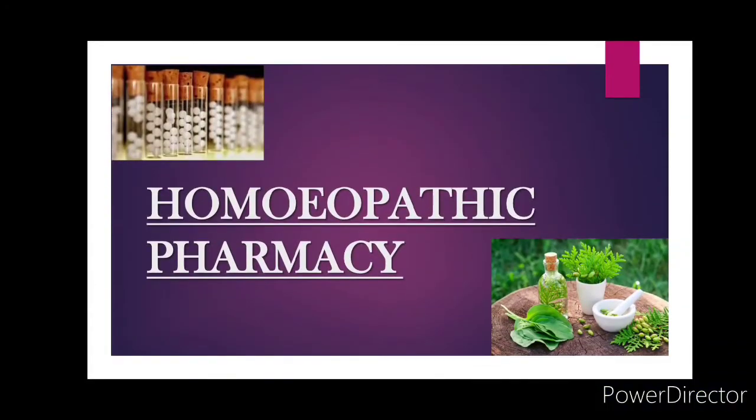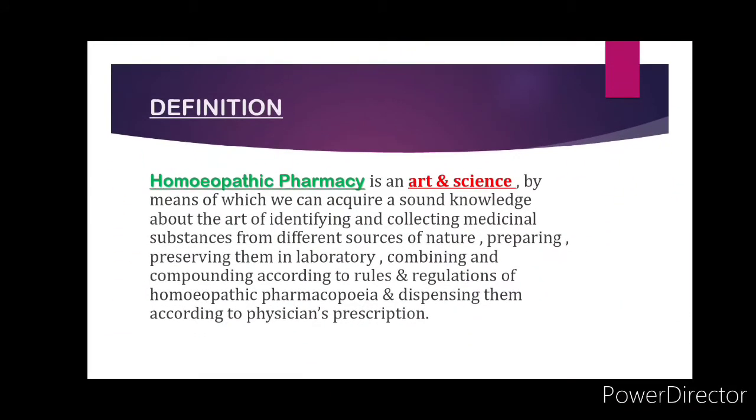Homeopathic pharmacy is an art and science by means of which we can acquire a sound knowledge about the art of identifying and collecting medicinal substances from different sources of nature, preparing and preserving them in a laboratory, combining and compounding them according to the rules and regulations of homeopathic pharmacopoeia, and dispensing them according to the physician's prescription.